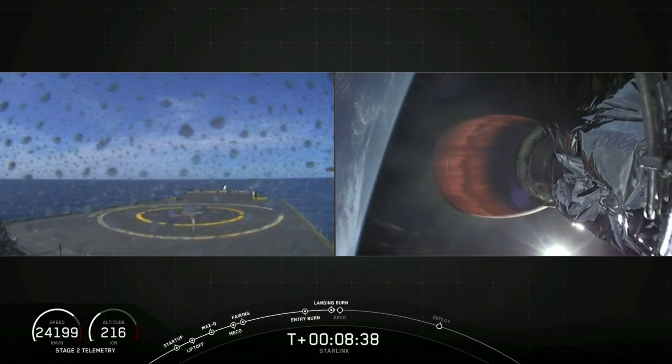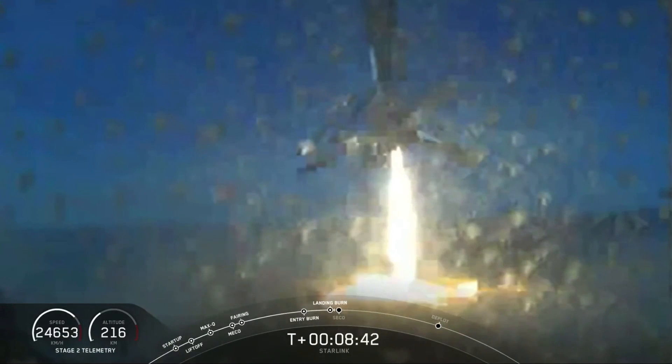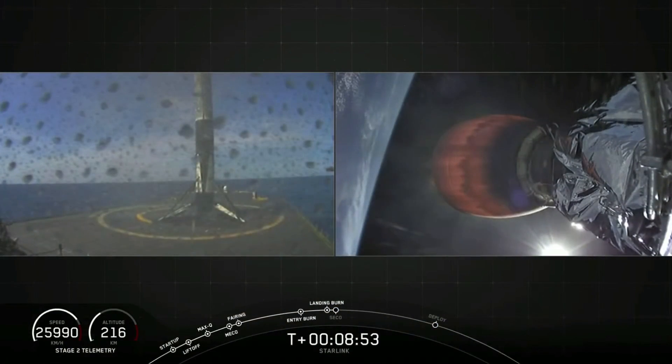Stage one landing leg deploy. Stage two FTS is safe. There it is — we have cheers, we have a rocket!